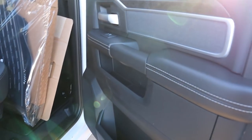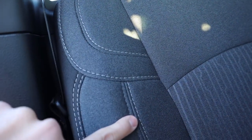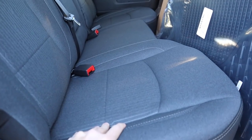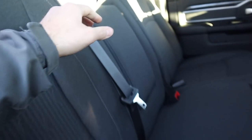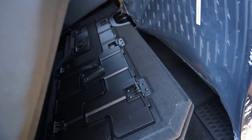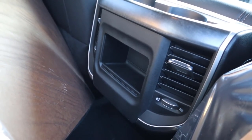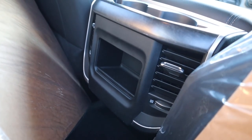Coming over to the Bighorn's rear interior, you still get soft touch on the side but with cloth trim and no stitching at the top. The seats are full cloth in a darker gray color — really soft to the touch, actually my favorite cloth seats in a truck. You still get a cup holder and under-seat storage with trays. However, this one does not have a power outlet or any USB plugins back here.